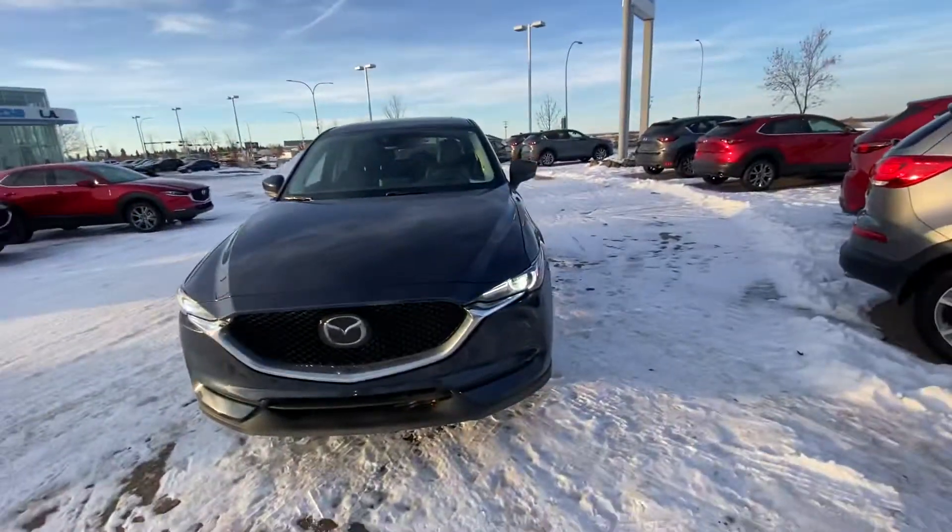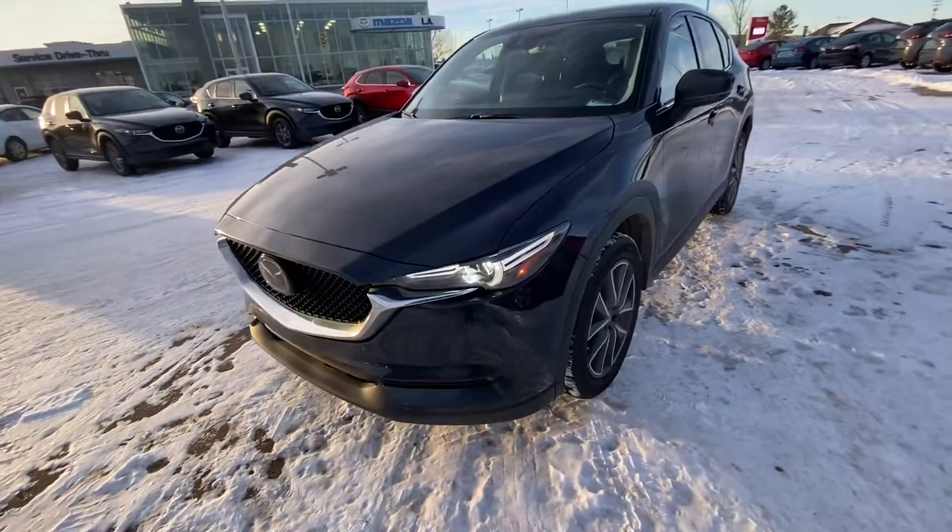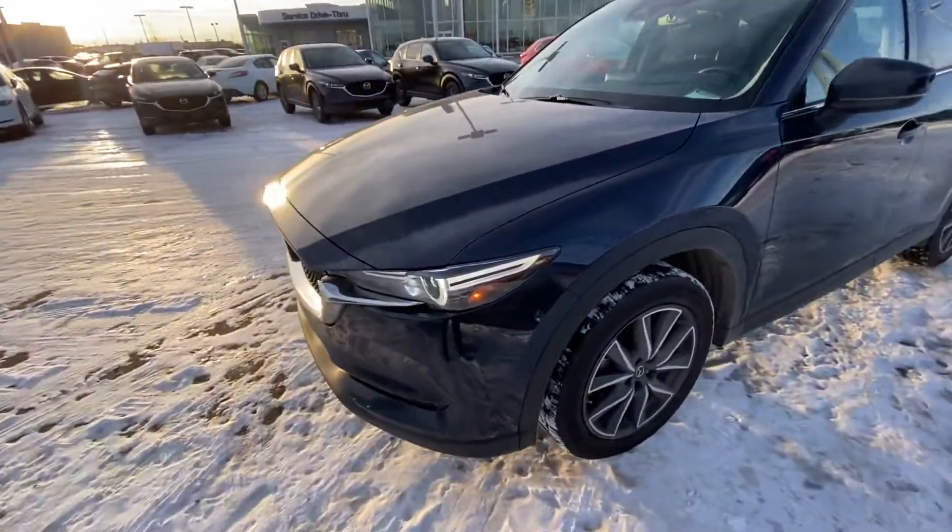Hey Jaylene, Kirkbury here from LA Mazda, making you a quick video on that fully loaded 2018 CX-5 GT with the tech package. Here it is — this is the top of the line for 2018.